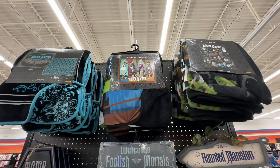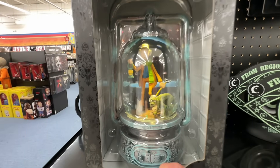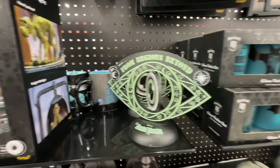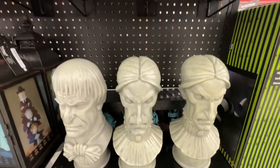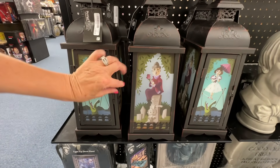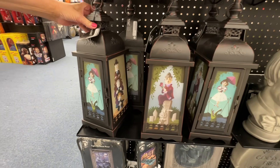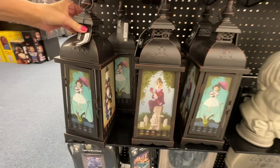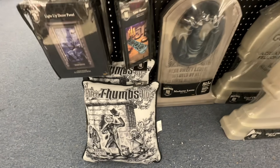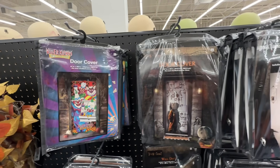We almost missed this Haunted Mansion section here on this end. That's some really neat stuff. Here's a snow globe for $45 that lights up — does it spin? Oh yeah. Statues are $43. Put a candle in here — oh, that's nice. We have different pictures on each side. $37. And some pillows and a table runner.